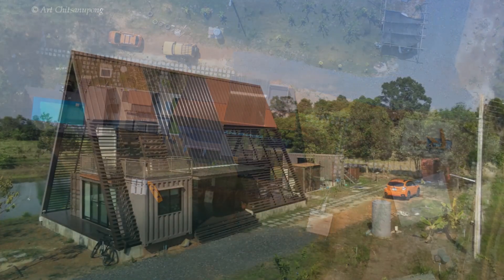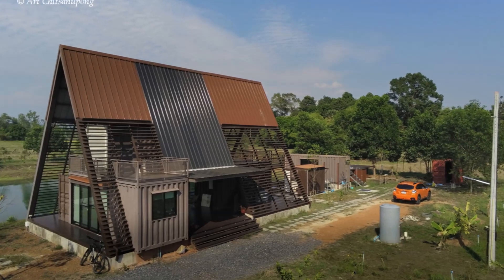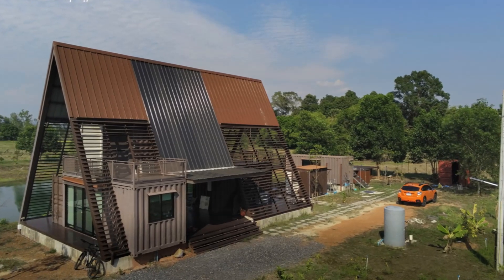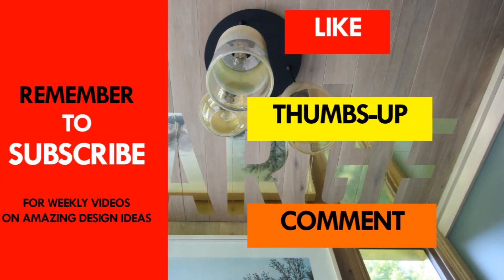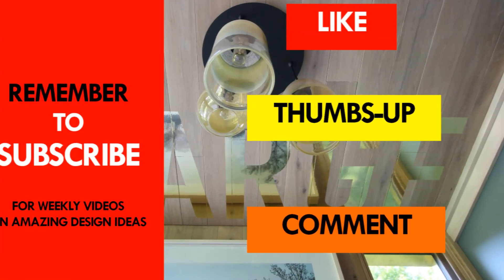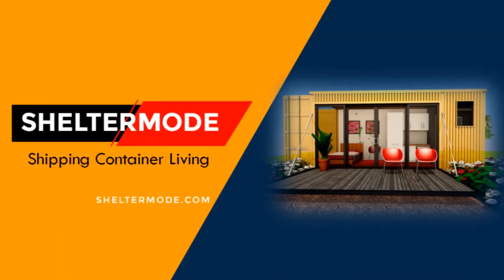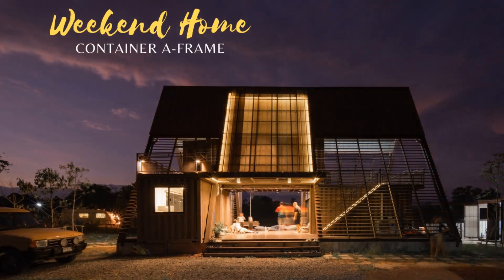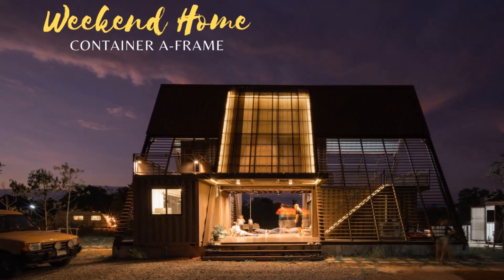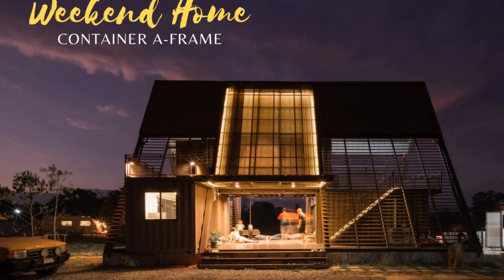Which part of this amazing shipping container cabin appeals to you the most? Kindly give us your opinion by posting in the comments section below. If you like this video, give it a thumbs up and feel free to share it. You are encouraged to subscribe to our YouTube channel, ShelterMode, where we feature amazing shipping container projects from around the world. Thank you for watching. See you in the next video.